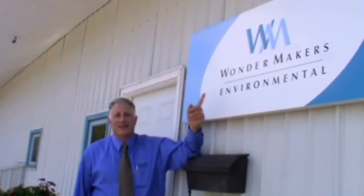Hello, I'm Michael Pinto from Wondermakers Environmental. And it's a beautiful day here. The sun is shining, the birds are singing, the trucks are rumbling.